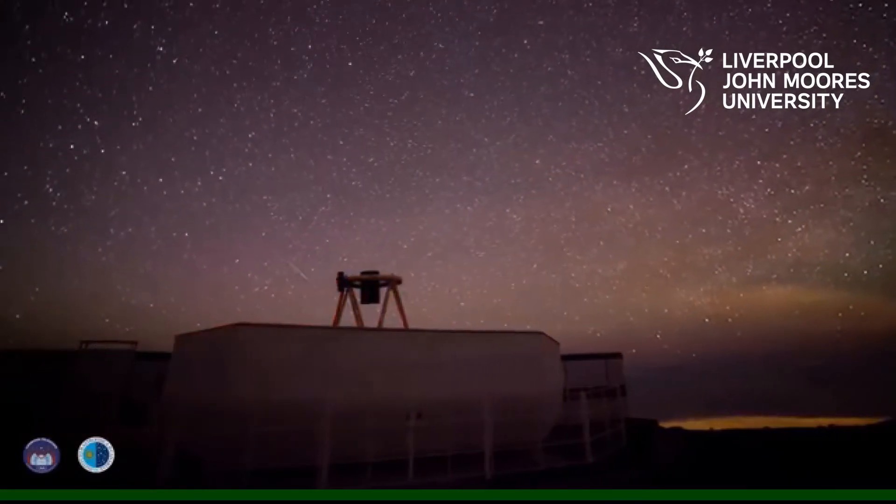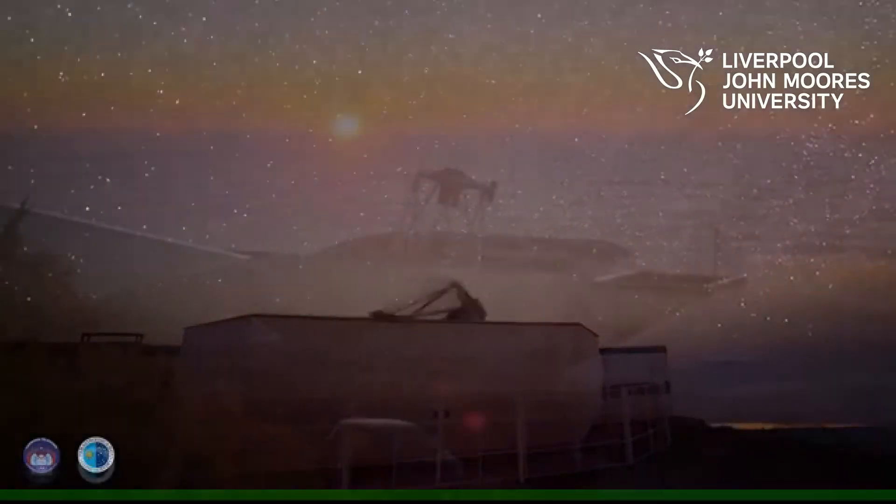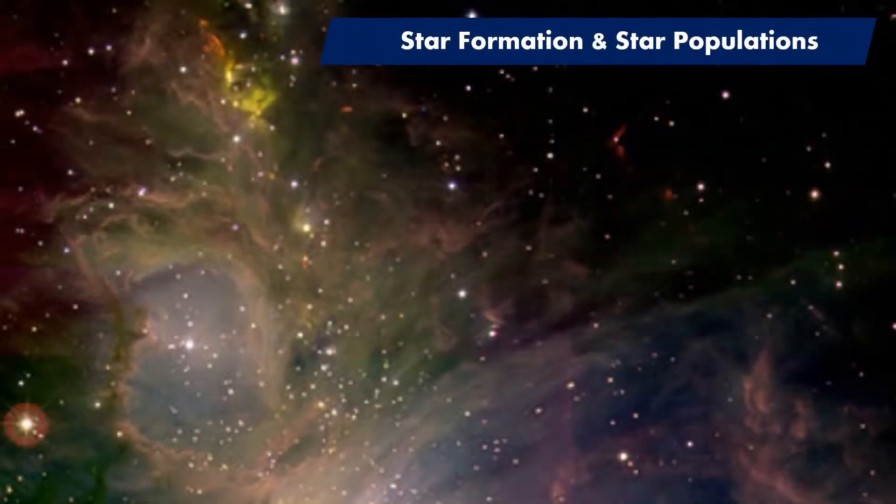So what sort of topics are our researchers studying using the Liverpool Telescope? Telescope observations can be used to answer questions like: how do stars form and change over time? And what effect do massive stars have on their surroundings?